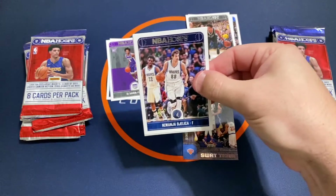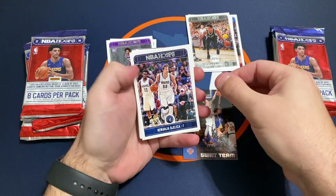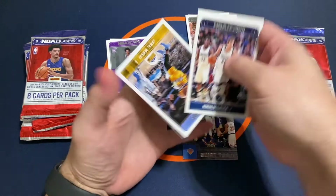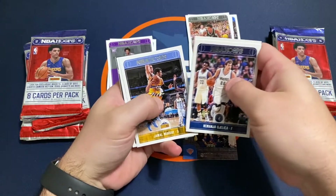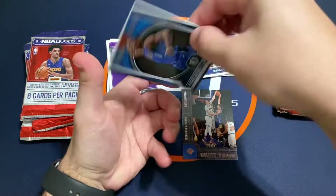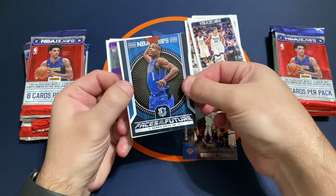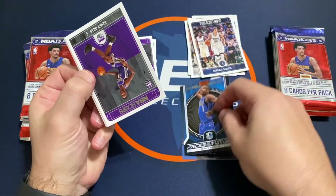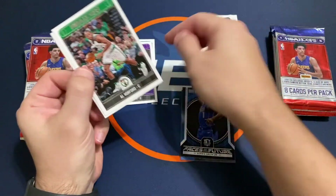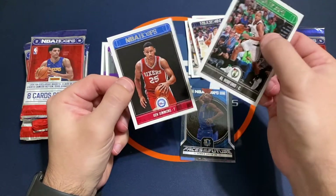There on the front of the pack — just hadn't really quite panned out as good as some of these other guys have so far. Jamal Murray and Fournier, and we've got a Faces of the Future insert. Another rookie of Harry Giles, Horford, and Simmons.